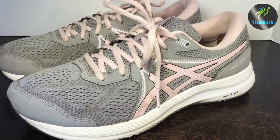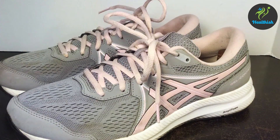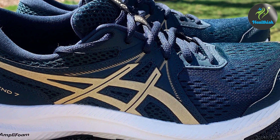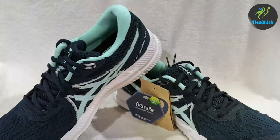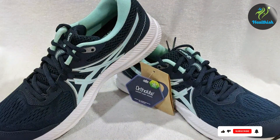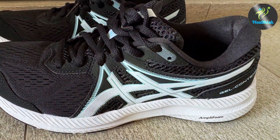The Gel-Contend 7 is lightweight and flexible, making it easy to wear for long periods. The lacing system is designed to provide a secure fit without being too tight, which is important for those with wide feet — ensuring your feet stay comfortable and supported throughout your run. Runners have reported improved comfort and performance thanks to the shoe's excellent support and cushioning. If you're looking for a reliable and comfortable running shoe for wide feet, the ASICS Men's Gel-Contend 7 is a great choice.